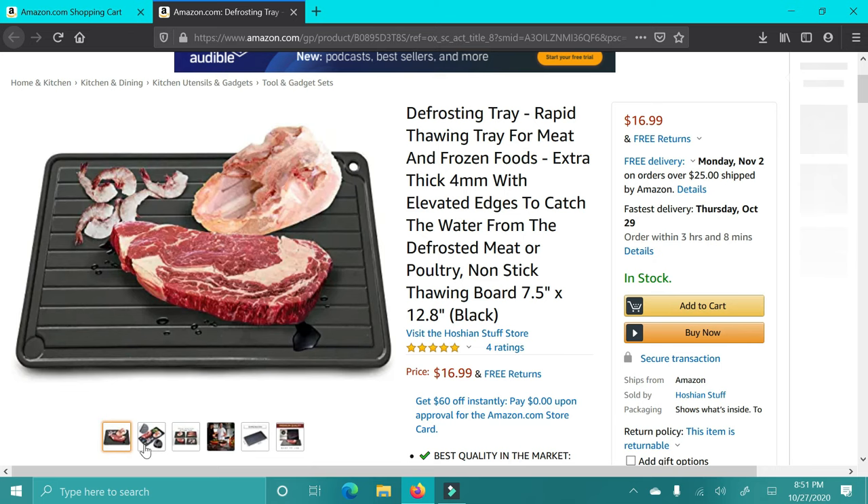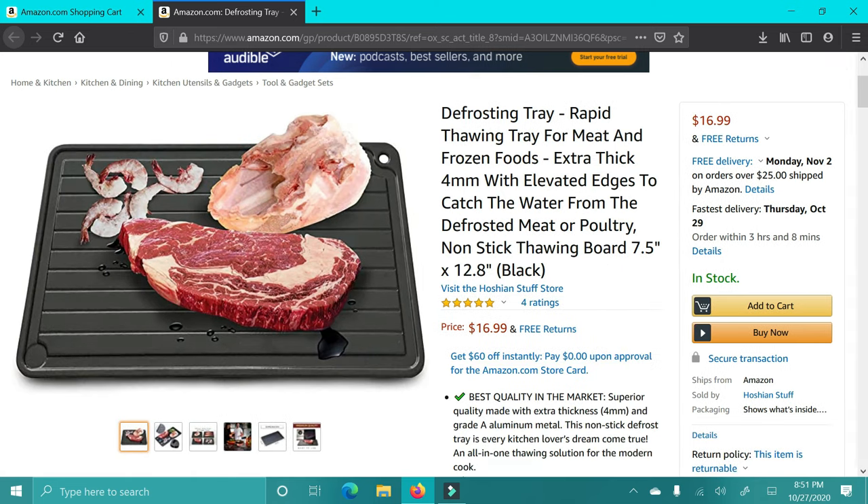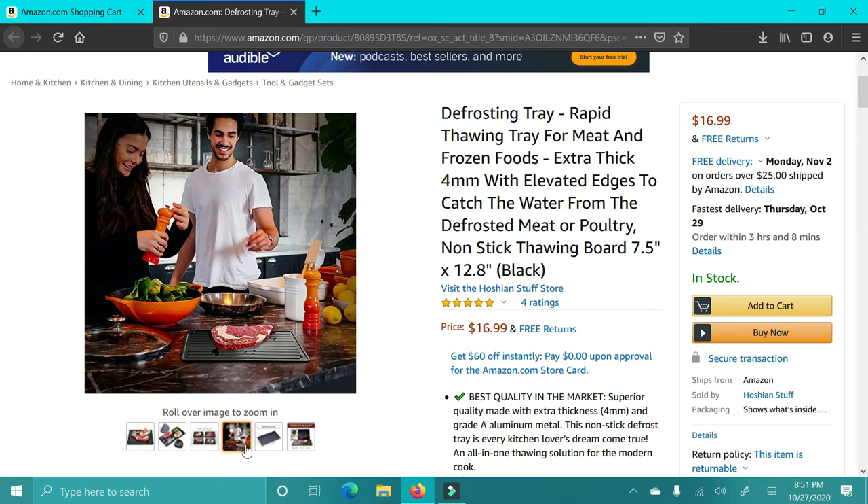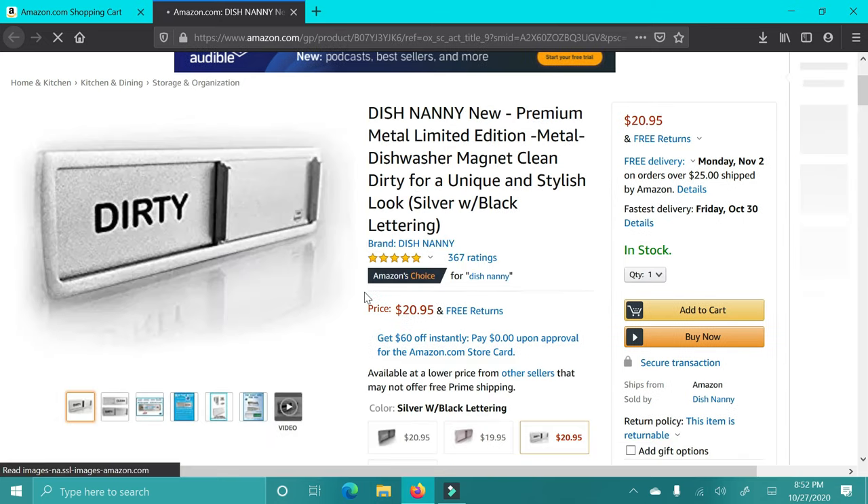The next gift is this meat defroster. Seems random, but it's honestly so cool. It will defrost meat in about half the time it would take to just leave it out or leave it in the fridge, and people swear by this. It has great reviews, so this would be a great gift for someone who has a home or just likes to cook.